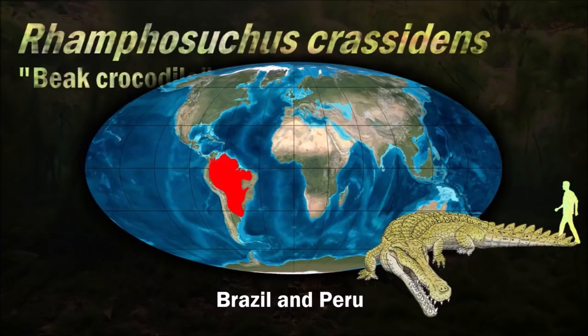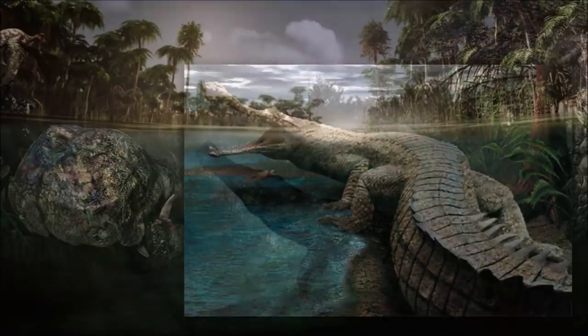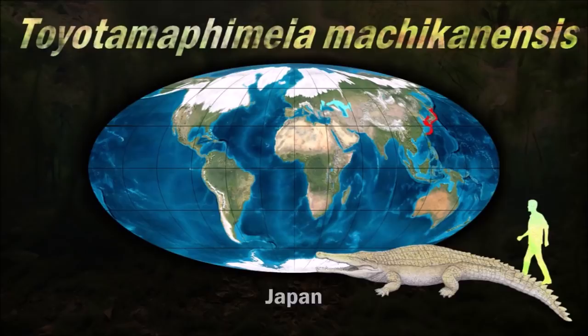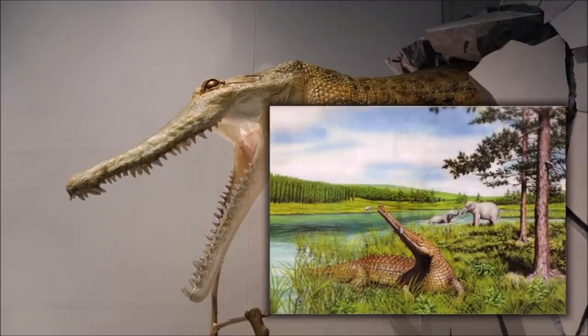Traditionally, many paleontologists estimated that Rhamphosuchus was one of the largest, if not the largest, crocodilian that ever lived. It probably had a more generalized predatory diet than the piscivory of other Gavialidae. These crocodiles may have traveled from Africa into Asia when Arabia collided with the Eurasian continent in the early Miocene. New species such as Toyotamaphimeia were present in Japan in the Pleistocene.